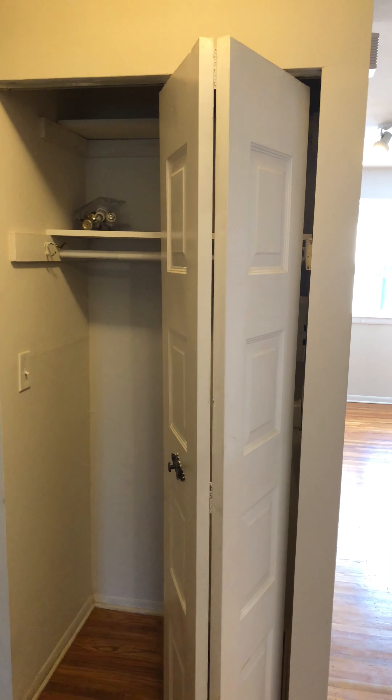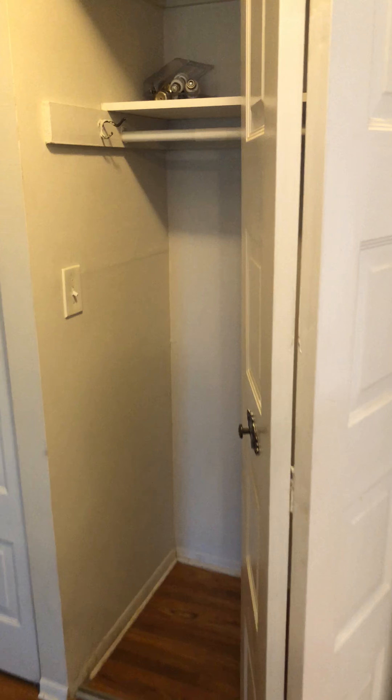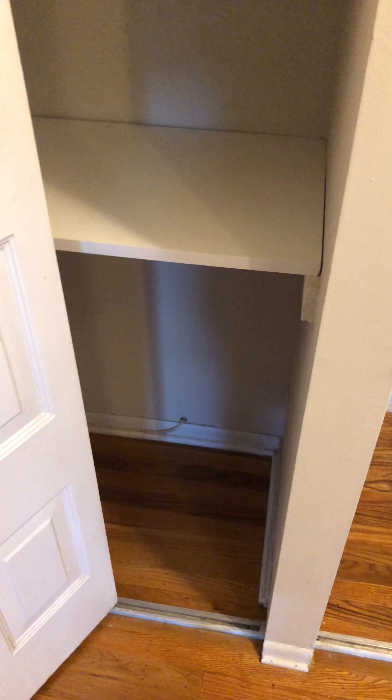There's also a hall closet with extra storage and shelving up to the top. And a linen closet with shelves as well.